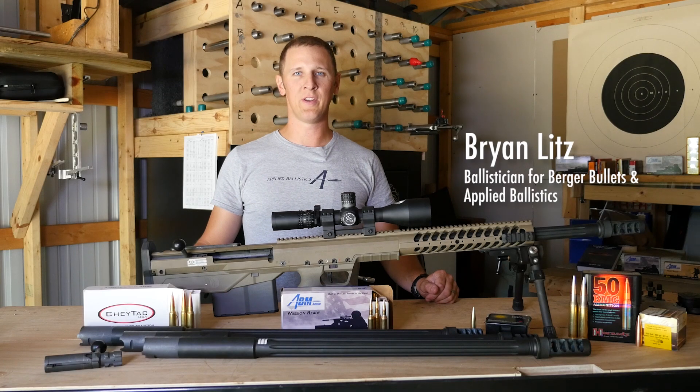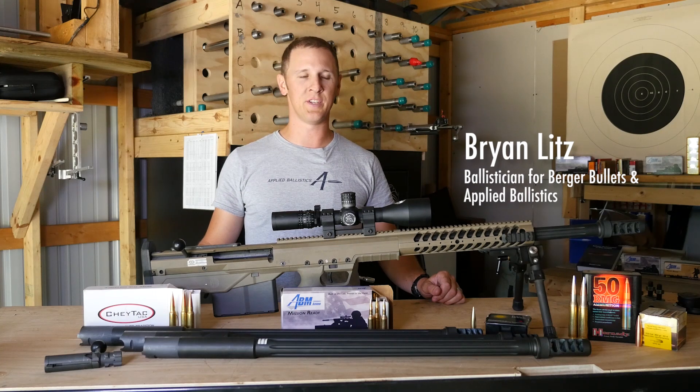Hi, I'm Brian Litz, long range shooter and ballistician, talking to you today about large caliber rifles and long range shooting.